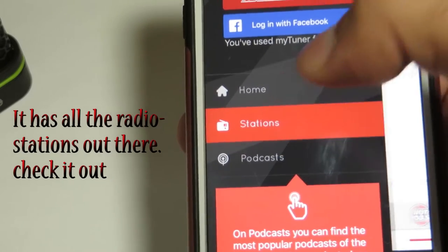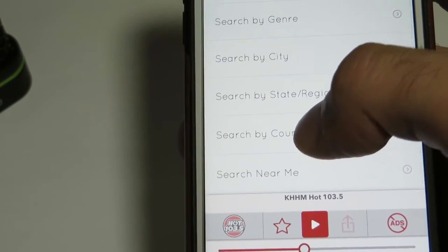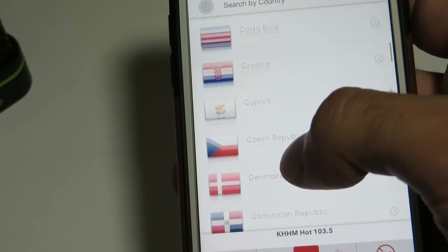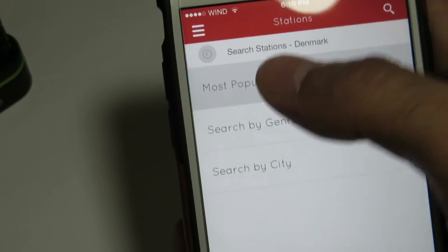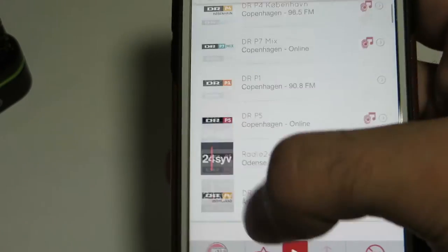Let me go to country — I'm going to search by country now. So it has all of these countries right here, and you can literally go to any country. Let's check out Denmark, and we can go to the most popular radio stations in Denmark. And we have all of these radio stations.